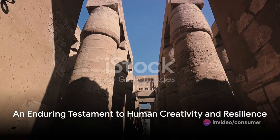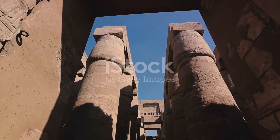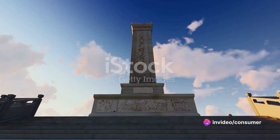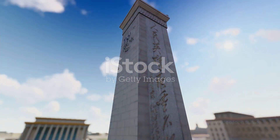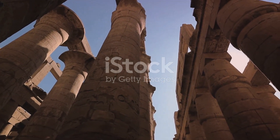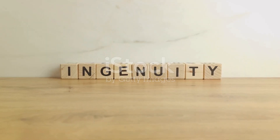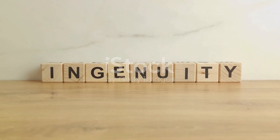In conclusion, from the Ziggurat of Ur to the Gothic cathedrals, these engineering marvels demonstrate our ancestors' profound understanding of materials, structural design, and architectural principles. They serve as a testament to human creativity and resilience, a testament that continues to inspire and challenge us today. So the next time you marvel at a modern skyscraper, remember the ancient engineers who laid the foundation for these feats of engineering. They remind us that with ingenuity and determination, there is no limit to what we can achieve.